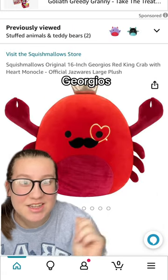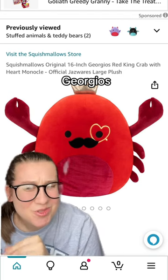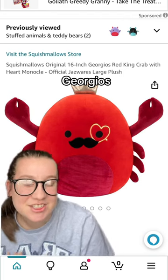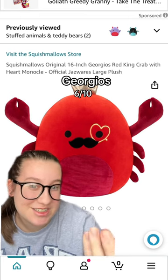Georgios is next, a big crab. I'm not too much of a fan of this. I kind of just like Carlos, plain and simple, better. I'm going to give this a 6 out of 10.